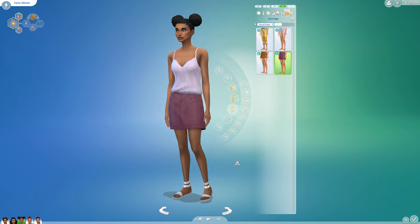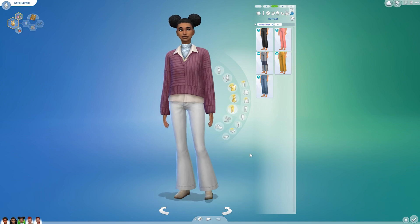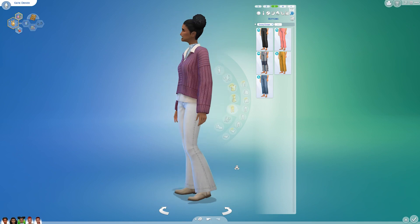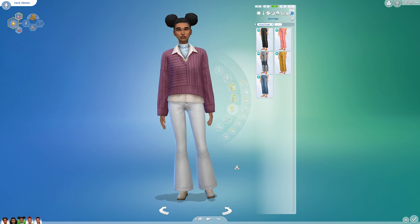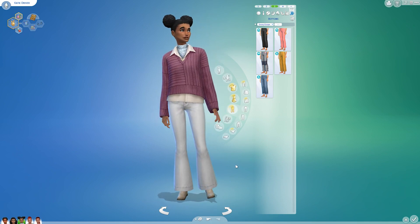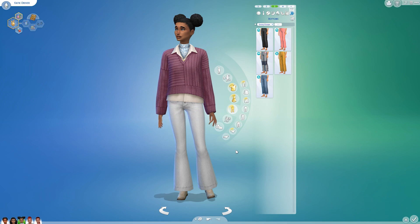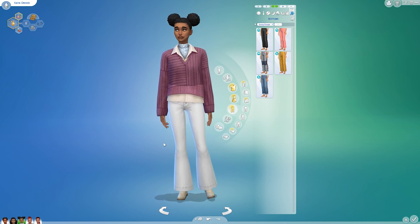I gave her a hot weather outfit where both the top and bottom are from the pack, and one cold weather outfit where only the top is from the pack. I didn't like the bottoms — they seem too clunky for her. Now, Gabe didn't have as many outfits to begin with, so let's switch over to him.